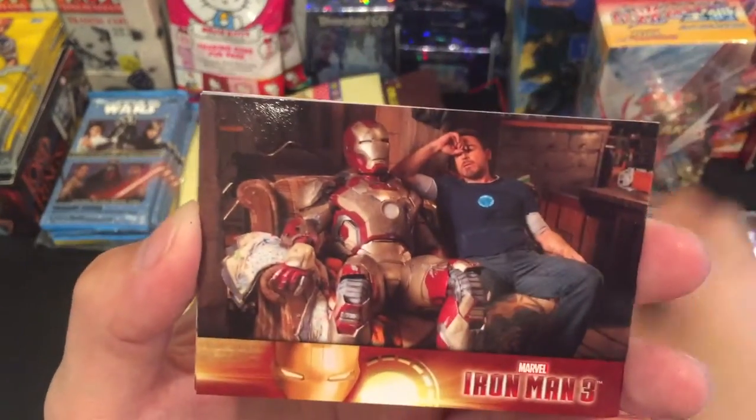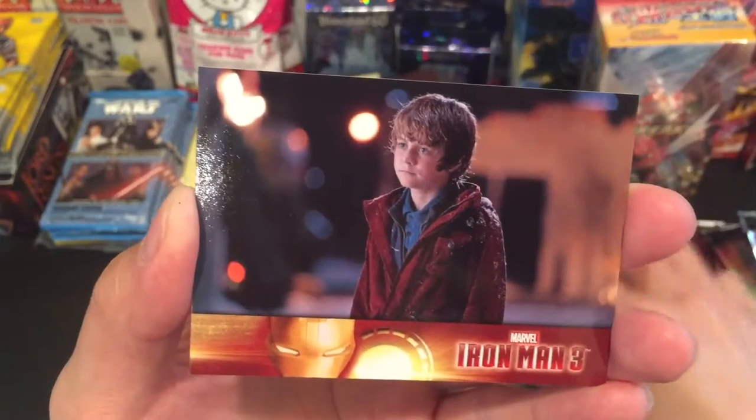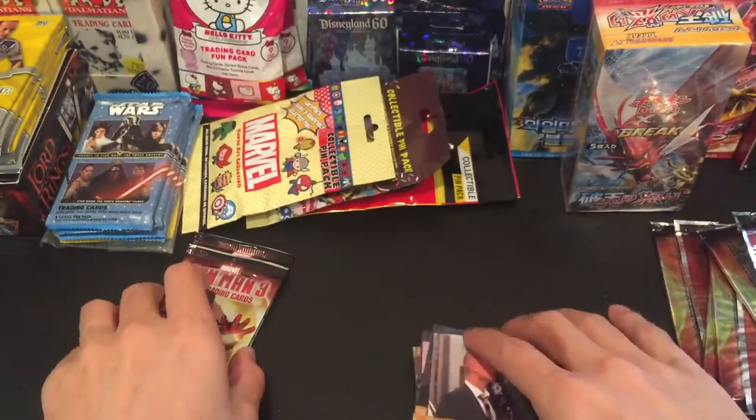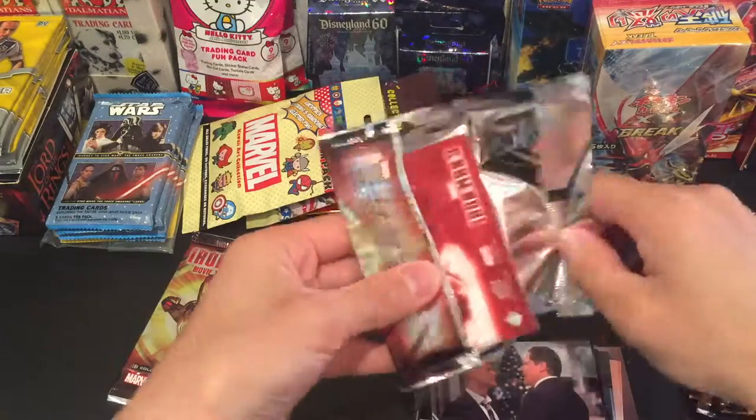Alright, here we go. New card. We have this one. Another new card, and another new card. Nothing special yet, we have two more to go. Hopefully we find something.